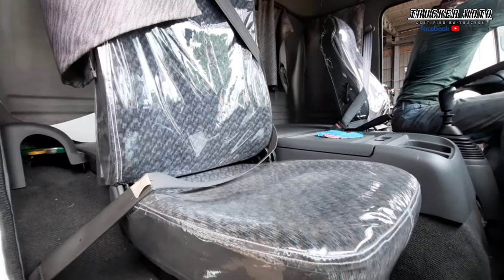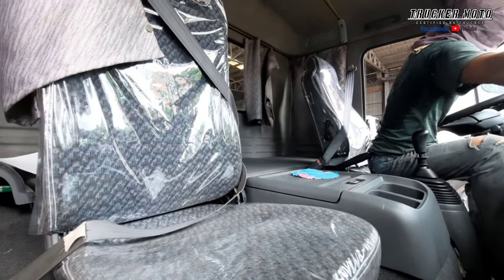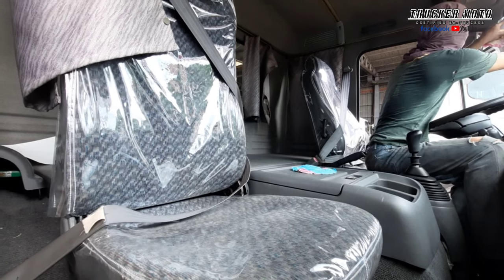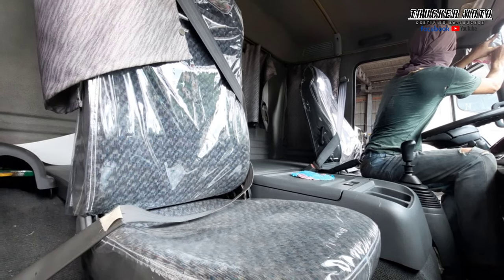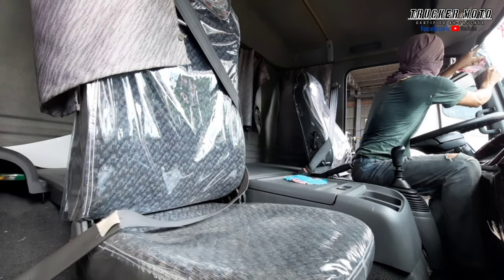Itong mga upuan, balot na rin ng plastic. Tsaka meron siyang backbed. Ang kaganda nito, ito yung day and night cabin. Ibig sabihin, pwede siyang biyahein ng malayuan — kahit abutin ng gabi ay may matutulugan.